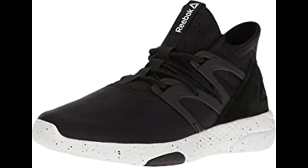Reebok Women's Hayaasu Training Shoe. 100% textile, imported rubber sole, heel measures approximately 2. Booty construction for seamless fit, mid-cut design, 3D ultralight midsole.